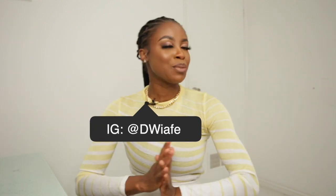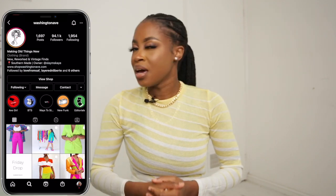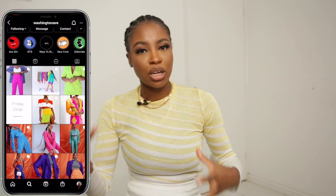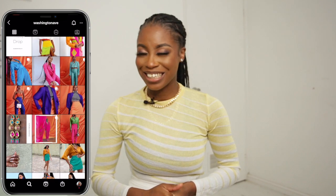Hello guys, my name is Diana. Welcome to my channel. So this is my segment for lookbooks and today we're going to be looking at a particular brand because they are a little bit special. It's called Washington Ave and they basically specialize in reworked vintage clothing items. So we're going to look at a few of their pieces and yeah, let's get into it.